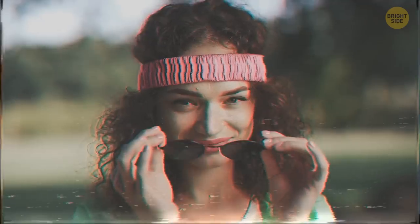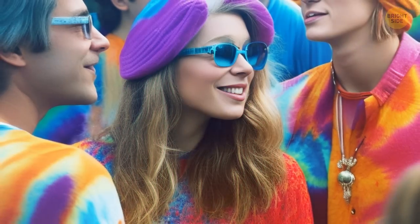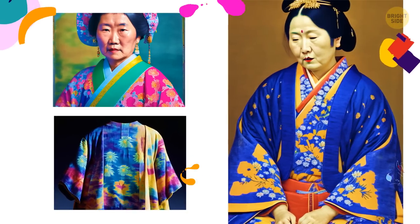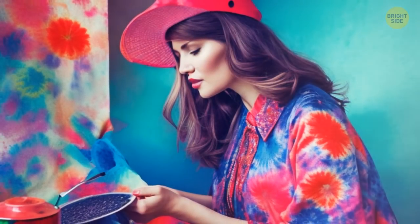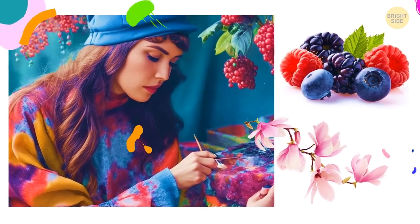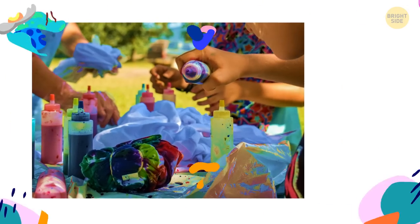Tie-dye never really went out of fashion, but today it's trendier than ever. You might think tie-dye originated in America in the 60s, but it actually originated as far back as the sixth century and was popular in China and Japan. Today we use special textile dyes to create this effect, but originally people achieved those washed-out designs using berries, leaves, roots, and flowers — natural ingredients that were boiled and used to soak the garments.